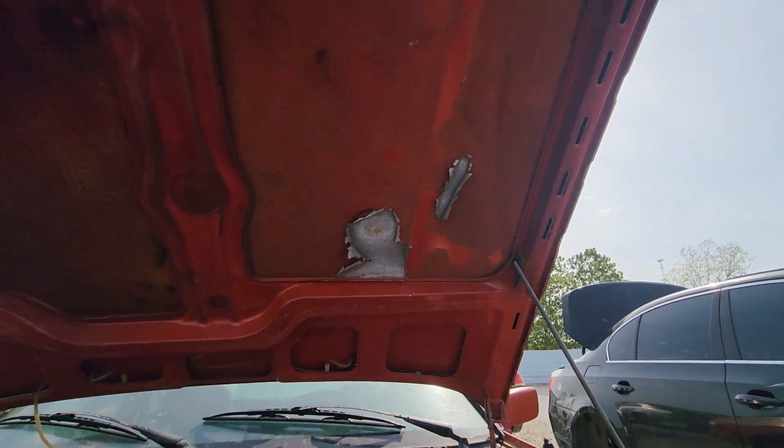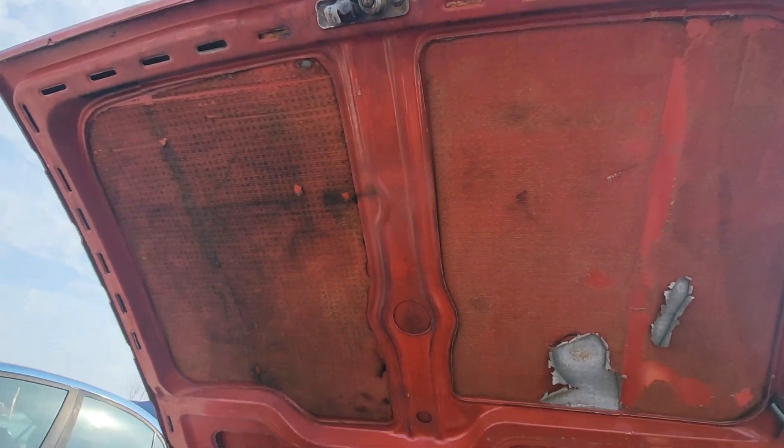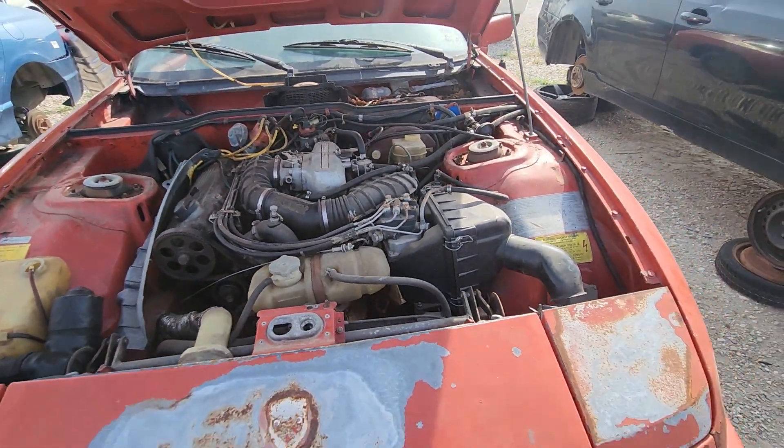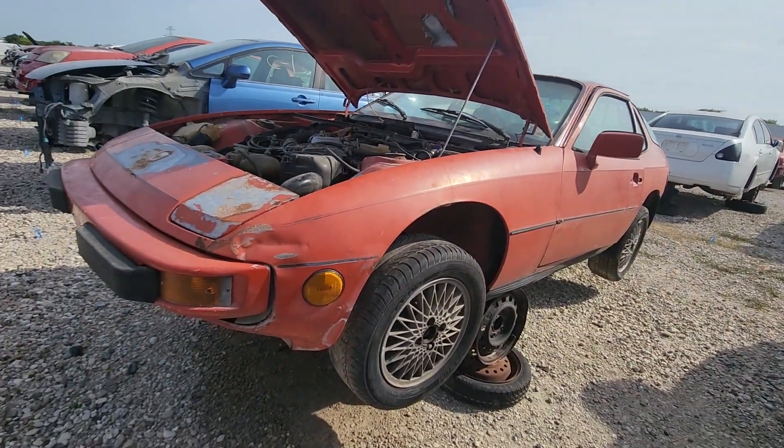There ain't nothing on the bottom side of the hood. As far as complete, it's complete under the hood.